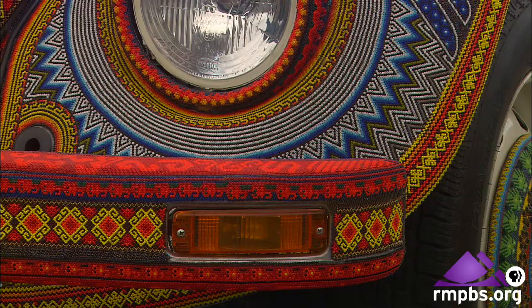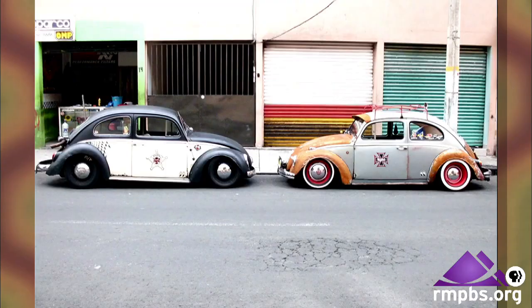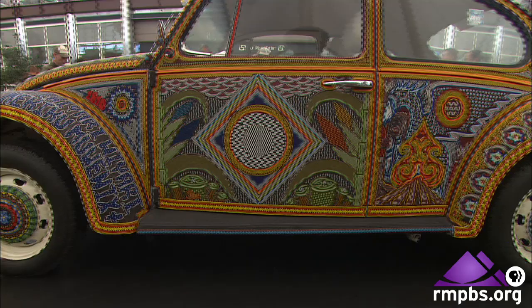They could have chosen many different subjects for these beads to be placed on, but in Mexico, the Volkswagen Beetle has a special place in their hearts. There are a lot of beetles down there. After the old style of beetle like this one stopped being produced elsewhere, in Mexico they kept making them. This is something you can see everywhere around the country. So when thinking of an automobile that resonates in their culture, that was the first thing that came to mind.